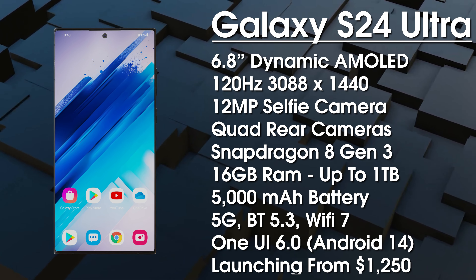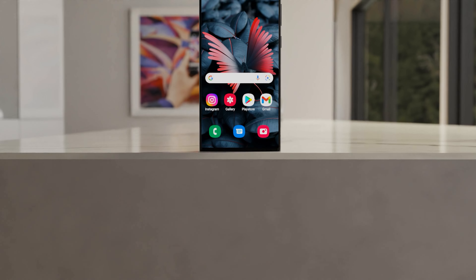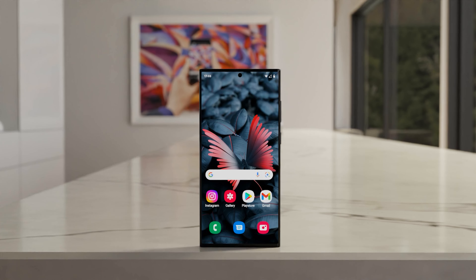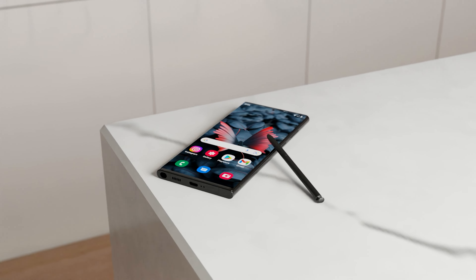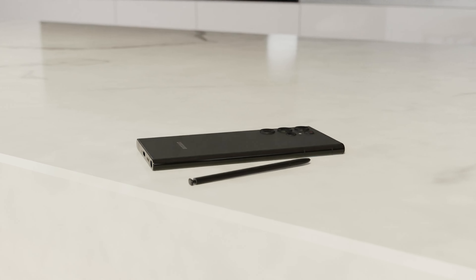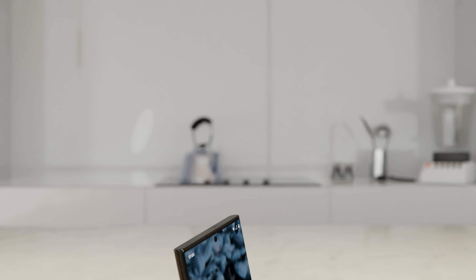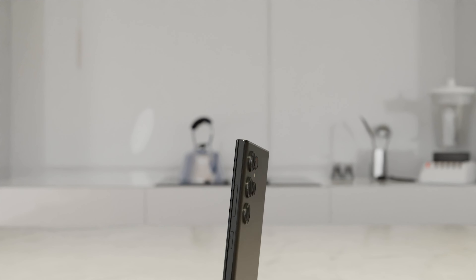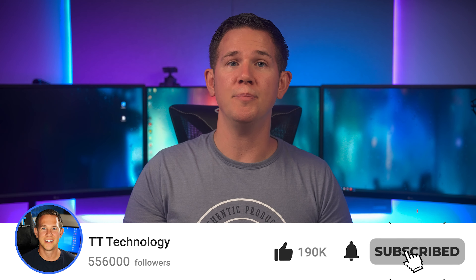Overall, the Samsung Galaxy S24 series is going to be a nice upgrade in terms of design and hardware. It'll be interesting to see how people react to the flat display on the S24 Ultra, and the new design on the S24 and S24 Plus will be refreshing. Keeping Snapdragon for all Ultra models was a sensible move from Samsung. Of course, we're still some way from the official launch so leaks can be inaccurate, but I'll continue to update you as more news comes in. Thanks for watching, and don't forget to subscribe.